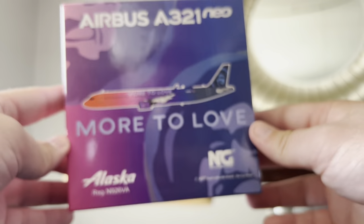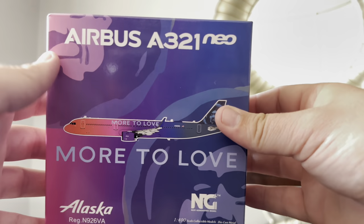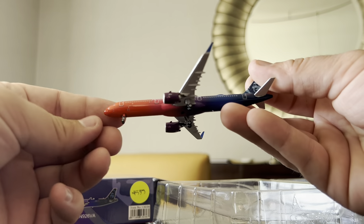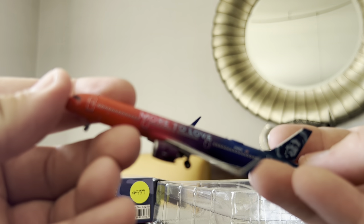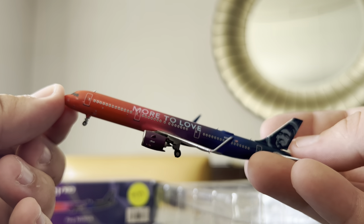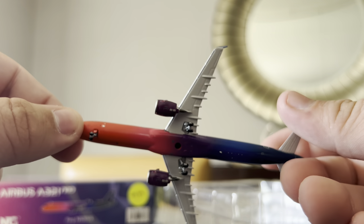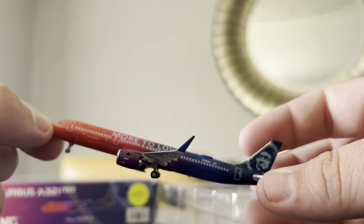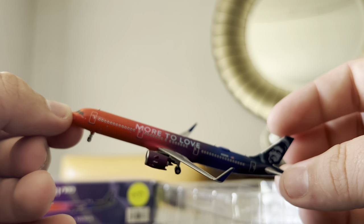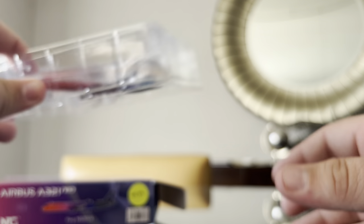The next one I purchased was also from the Texan Airplane Store — the Alaska A321 Neo in the 'More to Love' livery. I believe I paid $45.95, minus 5% off because they had a wheel spin for discounts. This is the second iteration of the 'More to Love' A321 I've owned. I had a Gemini 'More to Love' A321 with a broken landing gear that I repaired and sold to a buddy, and now I have a brand new, perfect mint condition one. This livery came around when Alaska merged with Virgin America.